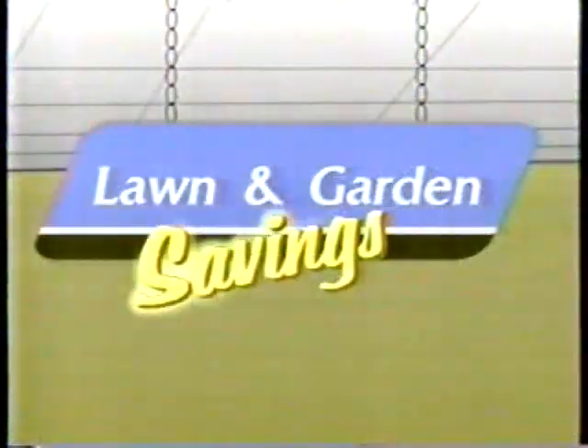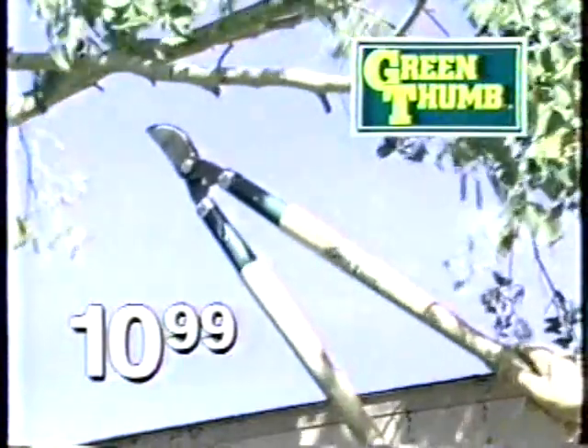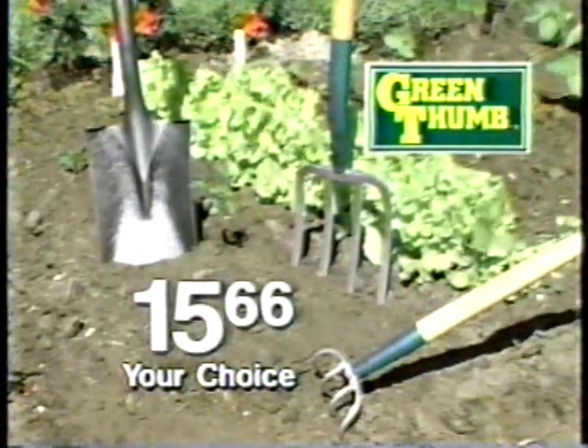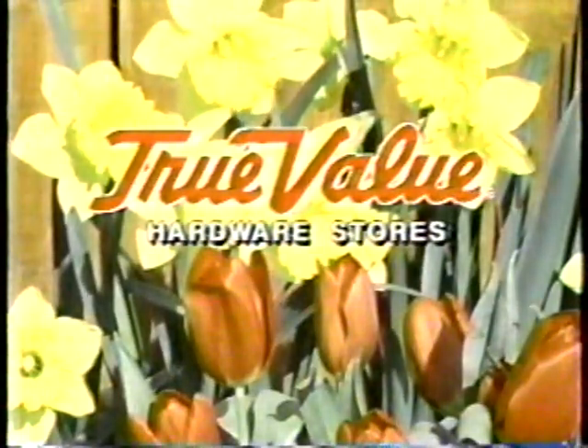The signs of spring — and great lawn and garden savings from True Value Hardware stores. Like True Temper Garden Grip Head Shears with Cushion Grips for just $16.88. And the hard-working leverage of Green Thumb Bypass Lopping Shears for only $10.99. Then choose a Green Thumb Garden Spade, Cultivator, or Digging Fork — just $15.66 each. At participating True Value Hardware stores and home centers.